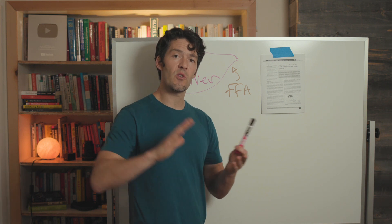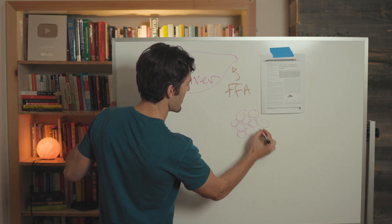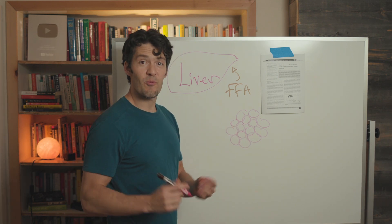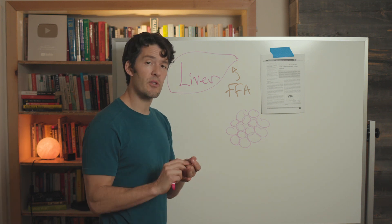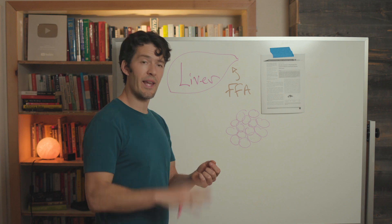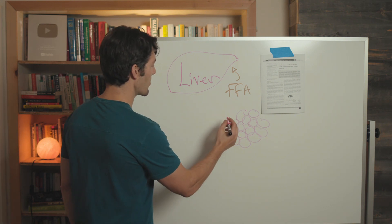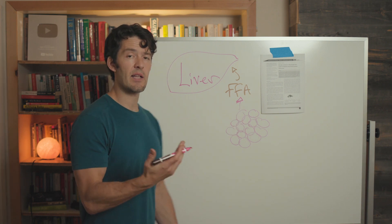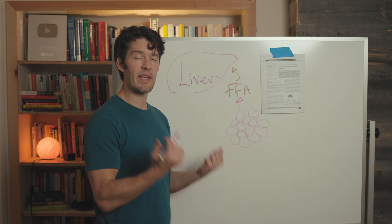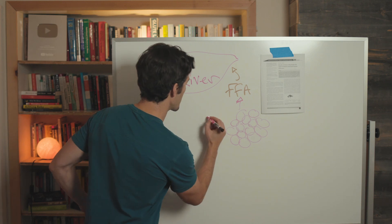Let's dive into what happens when you have a low-calorie diet, a low-carb diet, when you exercise, or when you start to fast. A lot of us have more fat cells and they're filled up more than we'd like — that's why we're watching videos like this. When you compress your feeding window, compress your calories and carbs, or start exercising, the hormones flip: we have low insulin, low glucose, low blood energy, glucagon increases, and that causes our fat cells to unleash stored fat, resulting in increased circulation of free fatty acids.